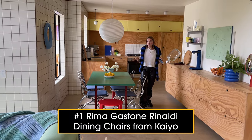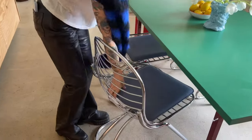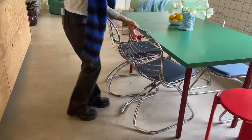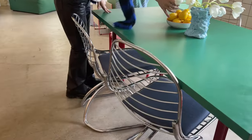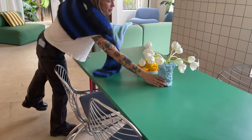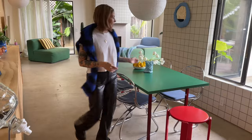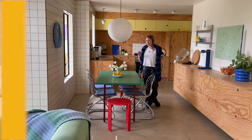I was looking for some chrome metal to kind of anchor all the colorful, playful elements — I'm also serious too. So I found these Rima Gaston Rinaldi chairs on Cayo, and they're vintage, but you can't tell. They're in perfect condition. They're actually comfortable. And we live in this area — me, my kids, my husband — we're all here all the time.